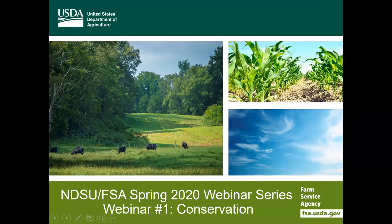Today we're going to talk about conservation programs and I'd like to welcome our presenters and colleagues at FSA. My name is Wanda Brayton and I'm the aid program specialist with the North Dakota State Farm Service Agency. I work with the programs of conservation and livestock disaster programs.